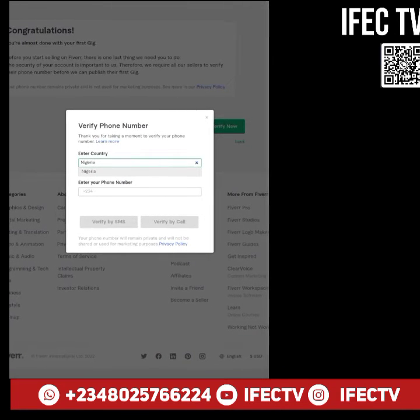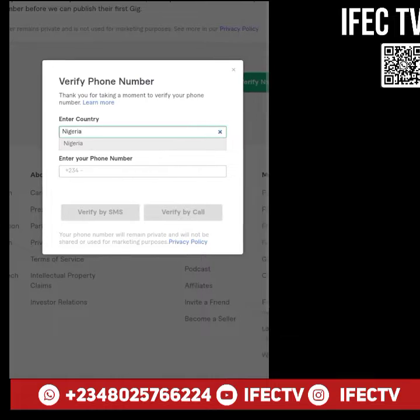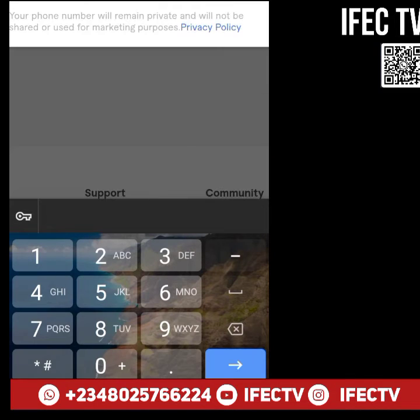Welcome. You're watching this video because when you tried to verify your phone number on Fiverr with your mobile phone, it did not work.